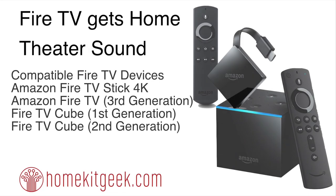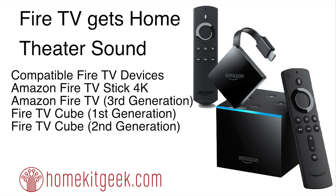The Amazon Fire TV recently got home theater sound — more like a Dolby Stereo 2.0, 2.1. Things you need to know: compatible Fire TV devices are the Amazon Fire Stick 4K, the 3rd Gen, and the Fire TV Cube 1st and 2nd Gen. Those are all the supported devices you're going to need to trigger this.